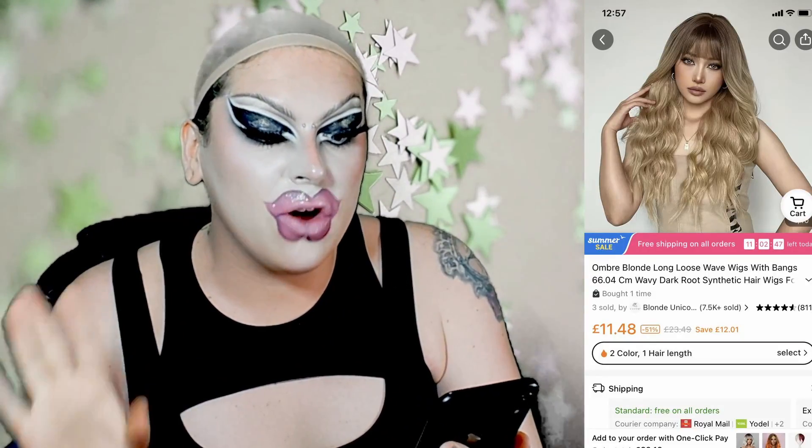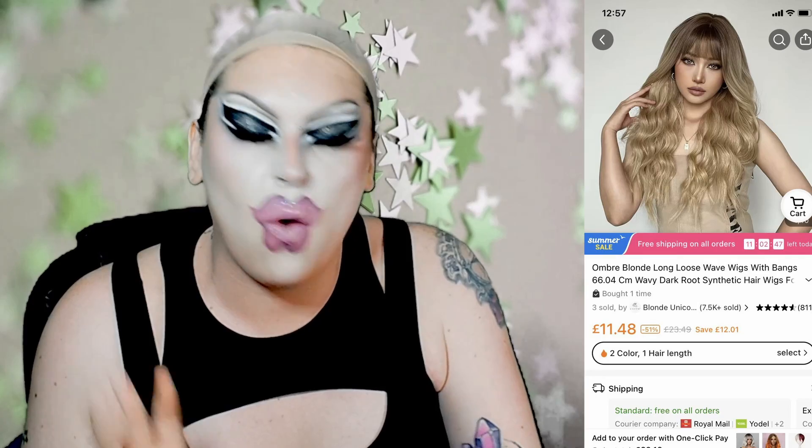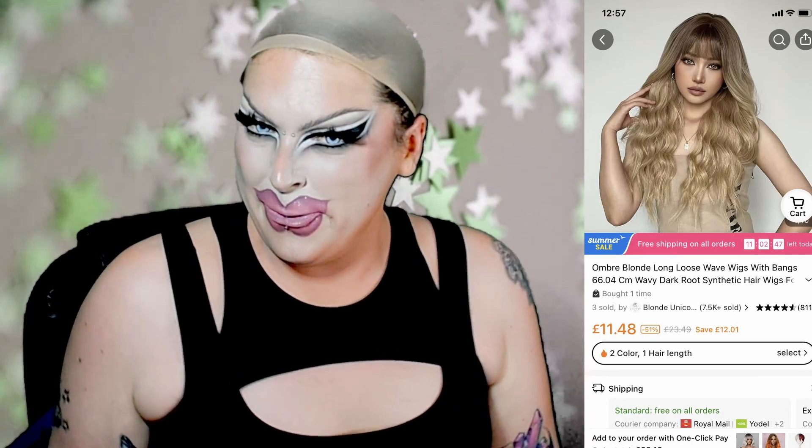That brings us to the next listing. This one cost me £11.48 — a bit more than £11 but you know the drill, we're rounding down here. This is called 'Ombre Blonde Long Loose Wave Wigs with Bangs, 66.04cm Wavy Dark Roots Synthetic Hair Wigs for Women,' and it is by Blonde Unicorn. She's got a bit of shine but she's not gleaming. Fingers crossed. Out of the ones we've tried so far I'm kind of feeling it — I look like a receptionist at salon services.